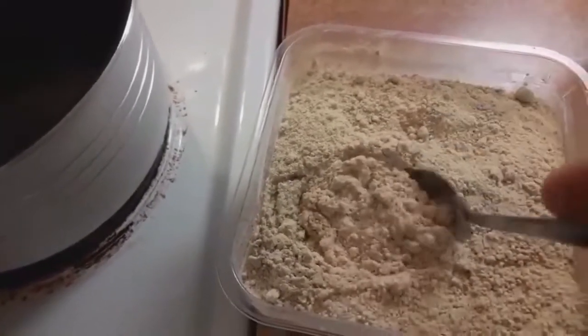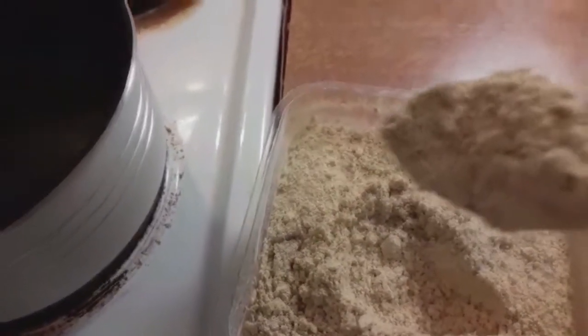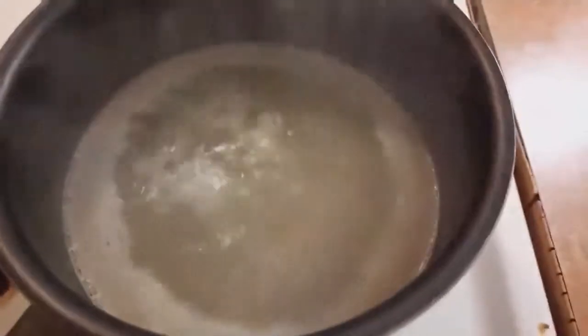Drain some pomegranate peels, then grind well and put them in a pan of water over medium heat. Leave for 15 minutes to boil. You will notice the color of the water change to become dark brown.